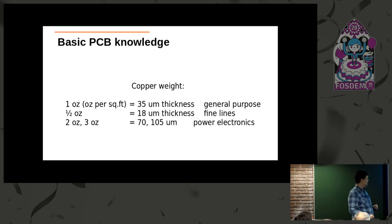Another parameter is the copper weight—the weight of the copper in the layers of the PCB. One ounce per square foot is the standard, which is 35 micron thickness. If you want to use fine-pitch components and fast signal lines, you go to half ounce, which is 18 micron. If you make power electronics, motor controllers, or power supplies, you go to two or three ounce. We don't use three ounce for fine pitch because you cannot reproduce fine lines with thick copper layers.